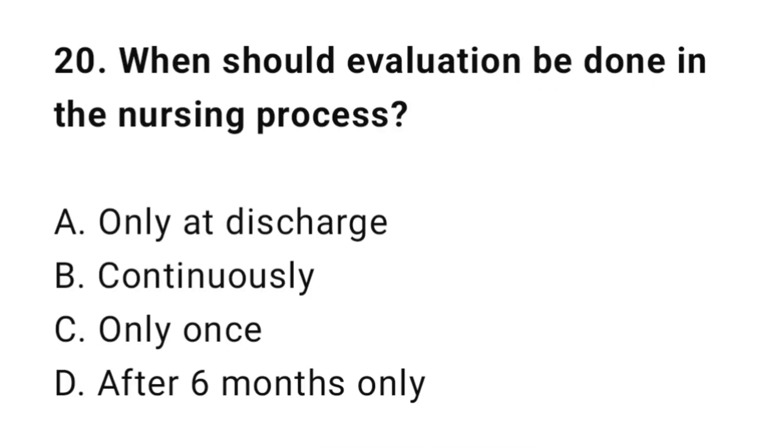Question 20: When should evaluation be done in the nursing process? The correct answer is B: Continuously.